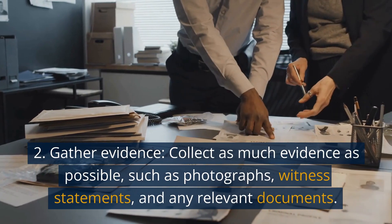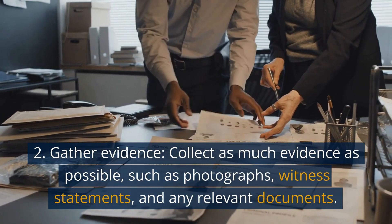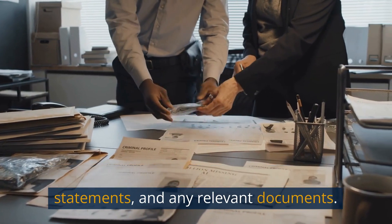2. Gather evidence. Collect as much evidence as possible, such as photographs, witness statements, and any relevant documents.